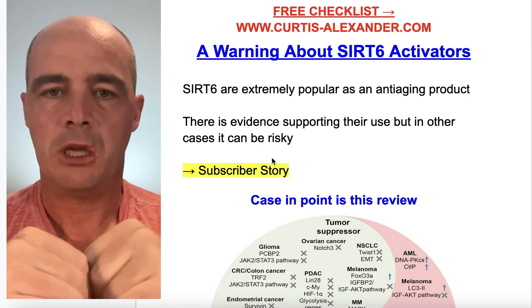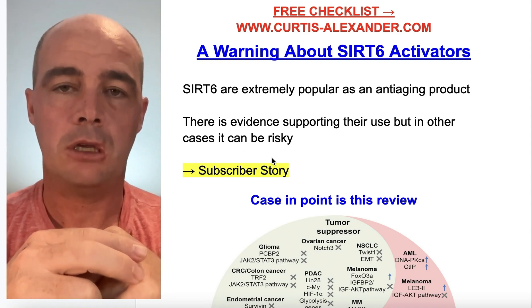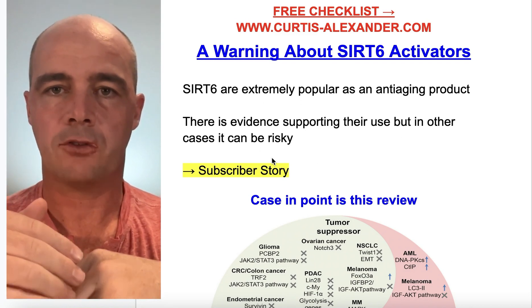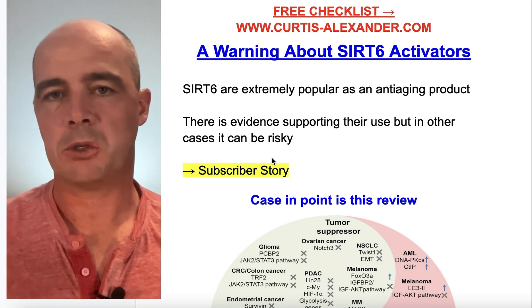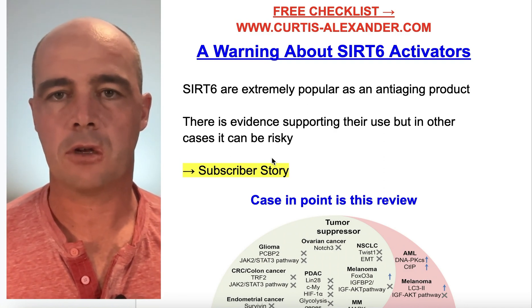This person reached out to me — they subscribed to my email list and emailed me back saying that in January they were diagnosed with prostate cancer, were treated, and then went on a three-month watch to keep an eye on their PSA, or prostate-specific antigen, which is kind of run-of-the-mill for prostate cancer, as I understand it.